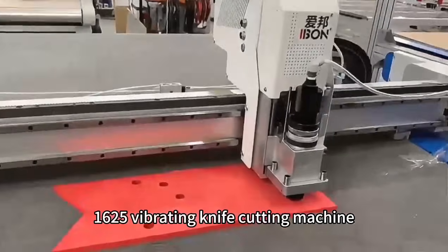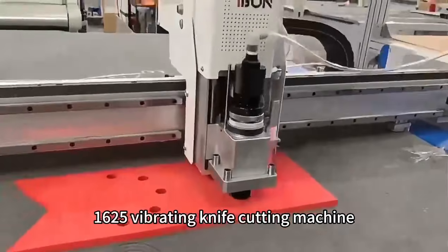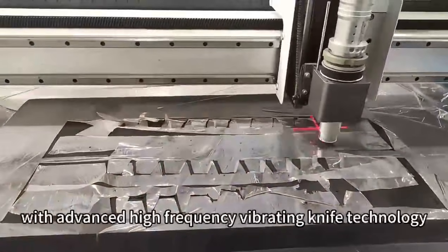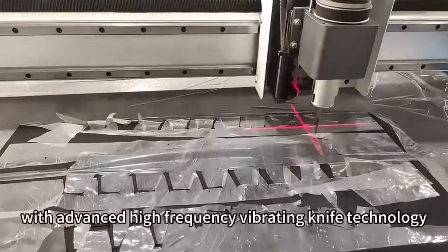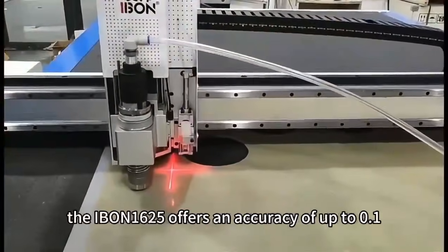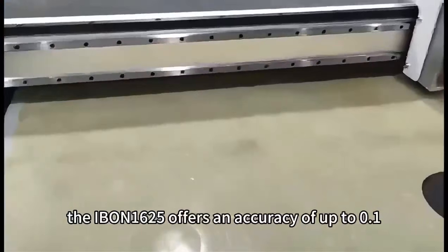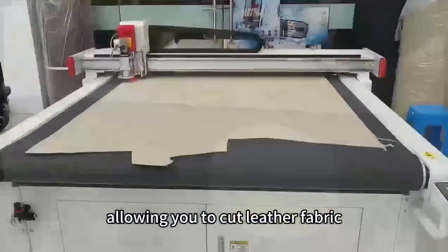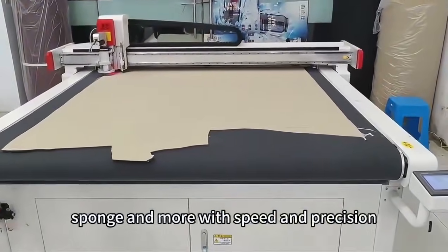Introducing the IBN 1625 Vibrating Knife Cutting Machine, your solution for high-precision, efficient cutting. With advanced high-frequency vibrating knife technology, the IBN 1625 offers an accuracy of up to 0.1mm, allowing you to cut leather, fabric, sponge, and more with speed and precision.